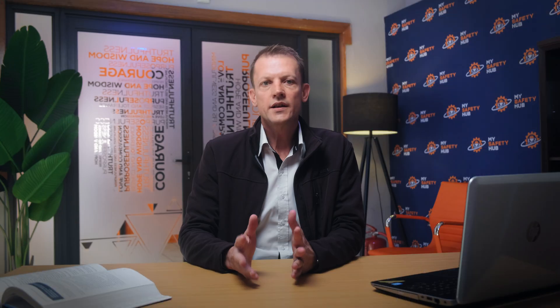Hygiene surveys do more than just fulfill legal obligations — they are a fundamental part of protecting the health and well-being of every employee. First and foremost, these surveys identify potential health hazards before they can become an issue. From chemical exposures to noise and ergonomic risks, understanding these hazards allows businesses to implement targeted interventions.